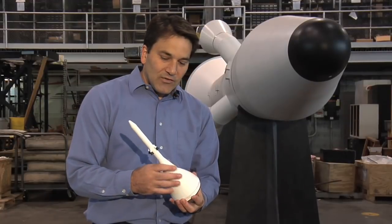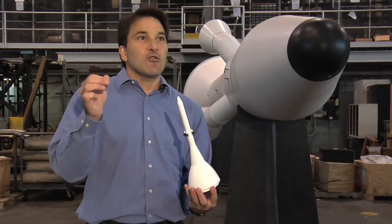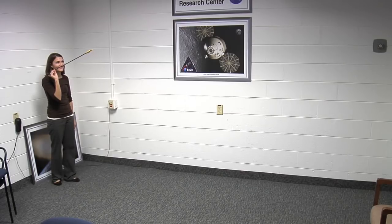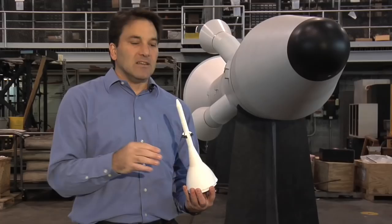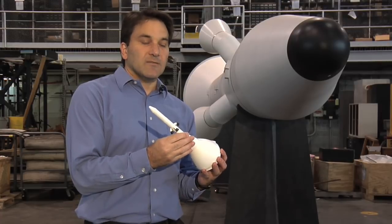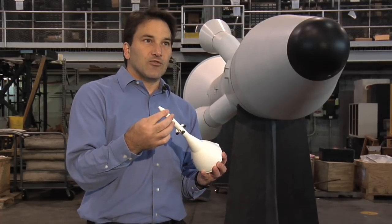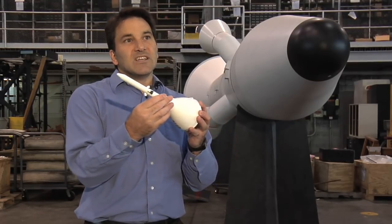The Launch Abort System is actually what we call aerodynamically unstable. If you think of an arrow — you throw an arrow, it'll want to fly forward. Take an arrow and you throw it backwards, feathers first, it actually wants to flip around. In that configuration, it's aerodynamically unstable. The Launch Abort System is very similar — it's aerodynamically unstable, it wants to naturally flip. So we actually have control rockets at the very tip of the Launch Abort System that keep us pointing in the forward direction.